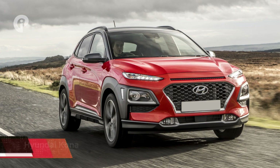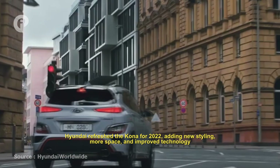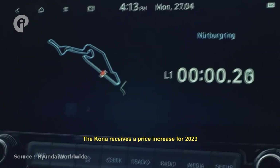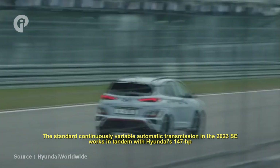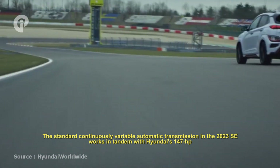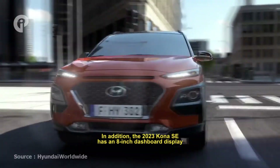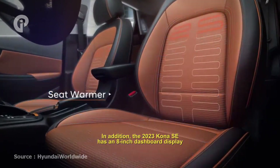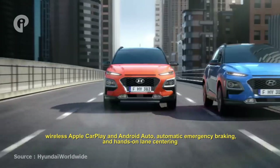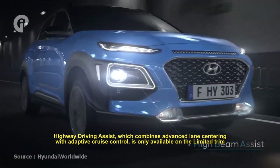Number 7: Hyundai Kona. Hyundai refreshed the Kona for 2022, adding new style, more space, and improved technology. The Kona received a price increase for 2023. The standard continuously variable automatic transmission in the 2023 SE works in tandem with the 147-horsepower 2.0-liter four-cylinder engine and FWD to achieve a combined EPA rating of 32 mpg. The 2023 Kona SE has an 8-inch dashboard display, wireless Apple CarPlay and Android Auto, automatic emergency braking, and enhanced lane-centering steering. Highway driving assist, which combines advanced lane centering with adaptive cruise control, is only available on the Limited trim.